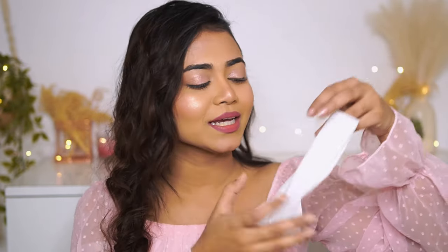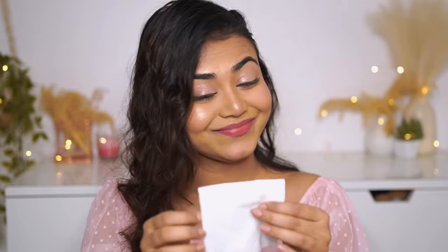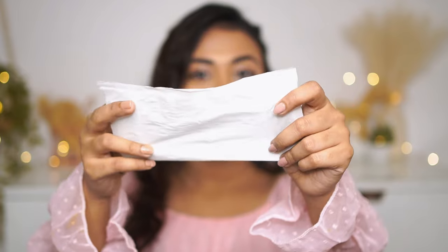Now for the final and ultimate test — I've completely dried my lips. I'll test with a tissue paper to check whether it transfers or not. You can see it's a plain white tissue. And as I expected, look at this — there is no transfer anywhere. My tissue is completely white!